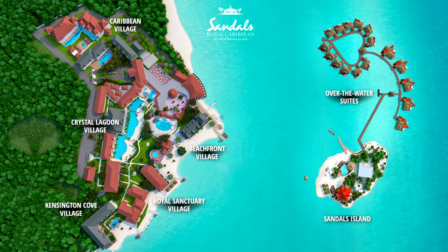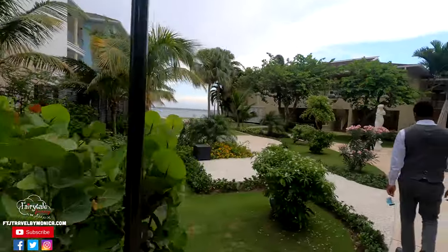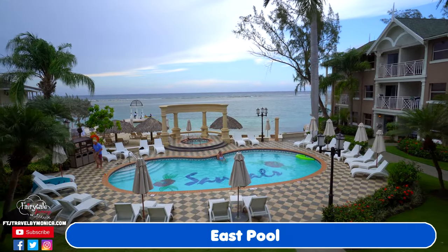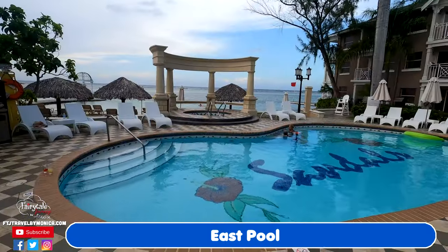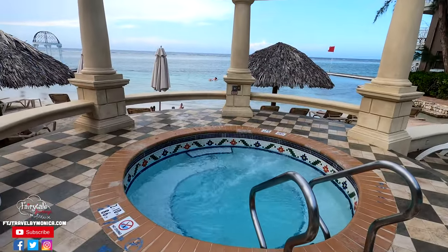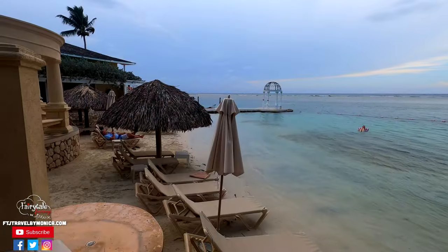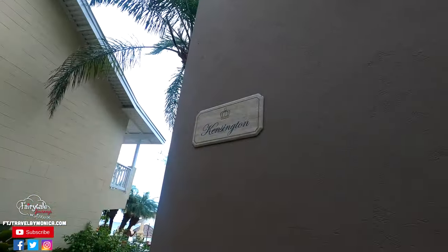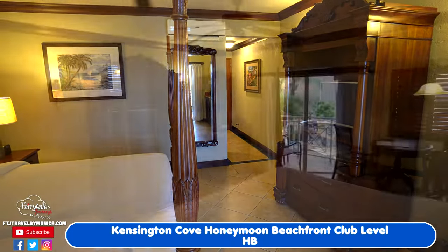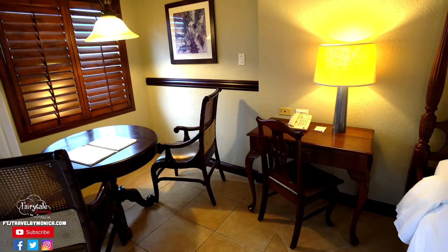The Kensington Cove Village is located on the far side of the resort. The resort is not too big, so nothing is a far walk from anything else. This area has its own pool and is beachfront. The best part to us was the quieter pool area and easy access to the beach. Our room was here — category HB, the Kensington Cove Honeymoon Beachfront Club Level Room, and you can see a full room tour in our recommended videos.